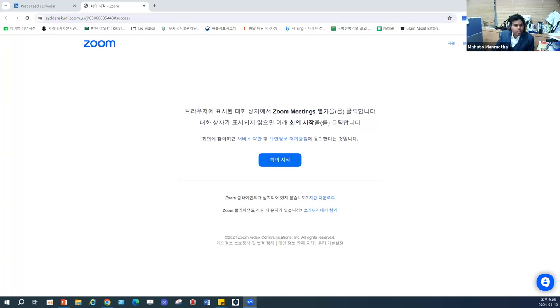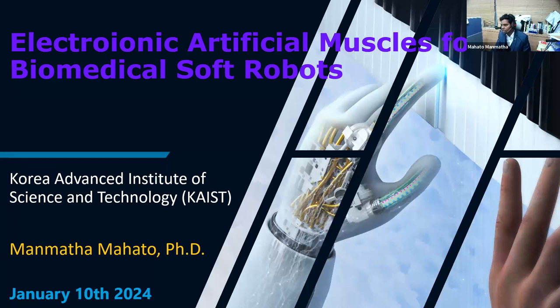He got his PhD from the Indian Institute of Technology Kharagpur in 2017, then joined as a postdoc at KAIST. He has done lots of great research, which brought him a prestigious award — the Nano Korea Young Scientists award in 2022. Thank you so much for joining us, Manmata, the floor is yours. Today's talk is on electroionic artificial muscles for biomedical soft robots.